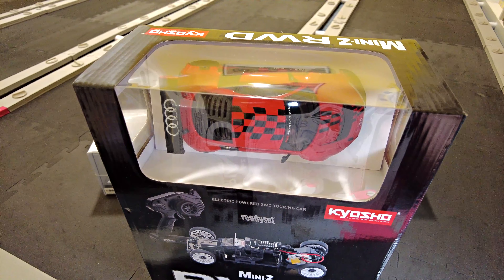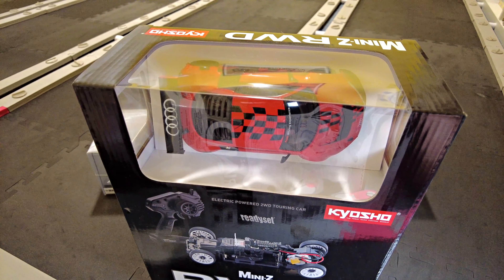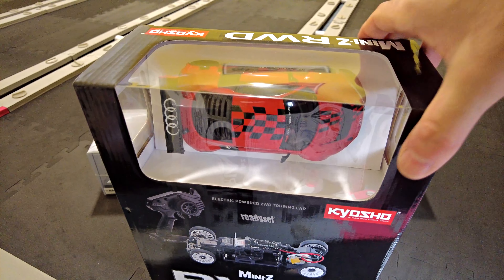That's all I have to show in this video. In my next video I'll probably open up the Audi R8 and drive it on the track. I'll have to change the tyres first of course, because they come with really low grip tyres out of the box — I'll put the tyres on that I showed earlier in this video. They should make a big difference to how it drives. Thanks for watching guys — Mini Z out.